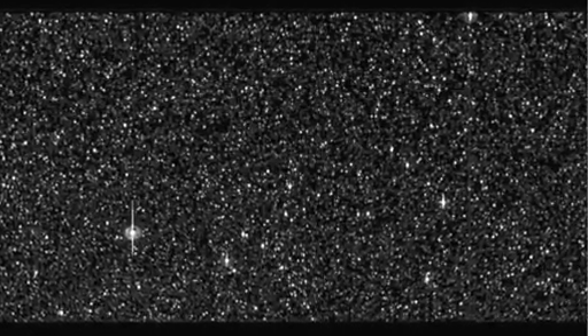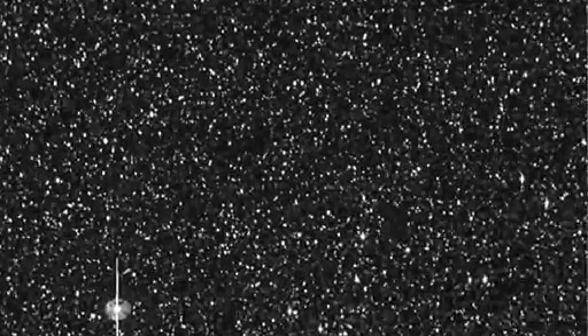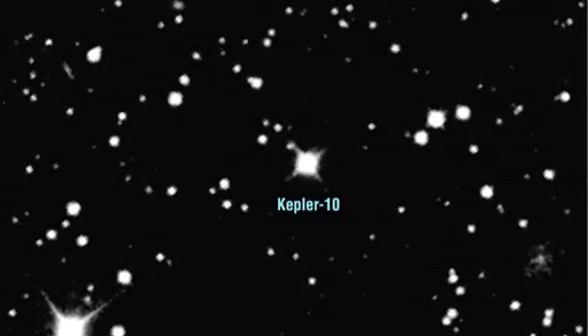It's a quiet star, slowly spinning, with a weak magnetic field, and few of the sunspots that characterize our own Sun. The star is about 560 light years from our solar system and one of the brighter stars that Kepler is monitoring. It was the first we identified as potentially harboring a very small transiting planet.